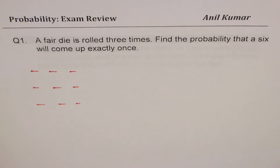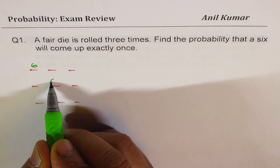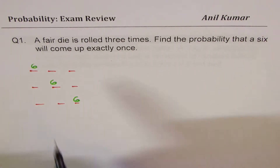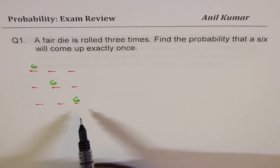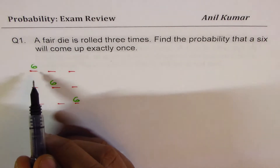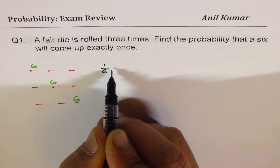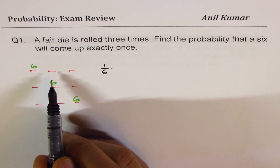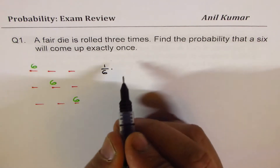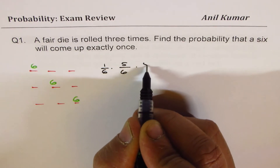There are three favorable cases. We could have six in the first roll, six in the second roll, or six in the third roll. Getting six and not getting others — these are independent events. So the probability of getting six is one out of six, and all other outcomes is five out of six.